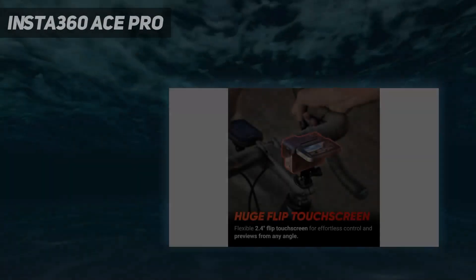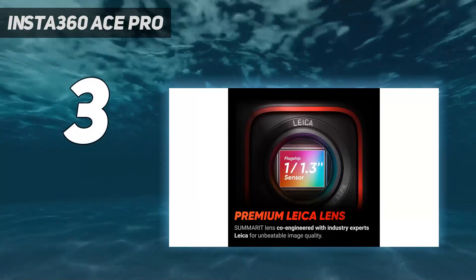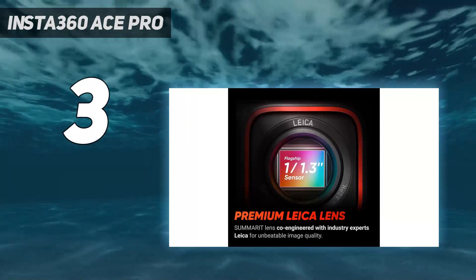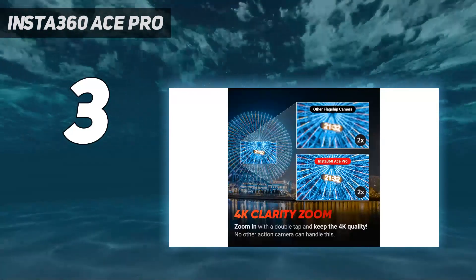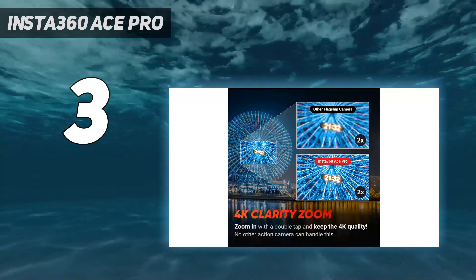At number 3: the Insta360 Ace Pro. The Insta360 Ace Pro is the first action cam to offer 8K video. That resolution will be overkill for many, as will its 48MP stills and the high price tag they demand. But if you want rugged 8K recording, the Ace Pro is the way to go.